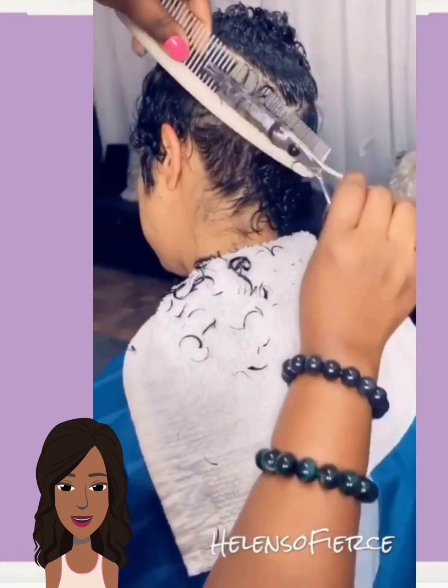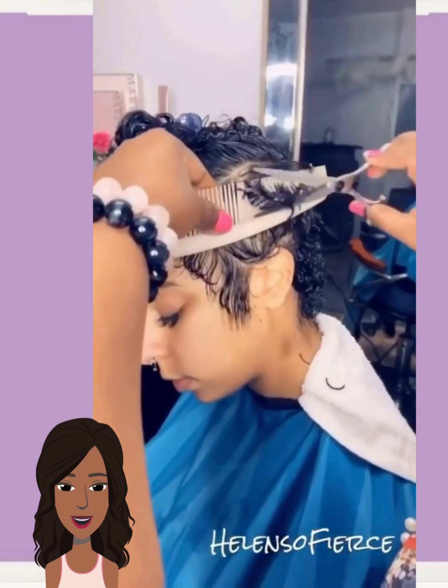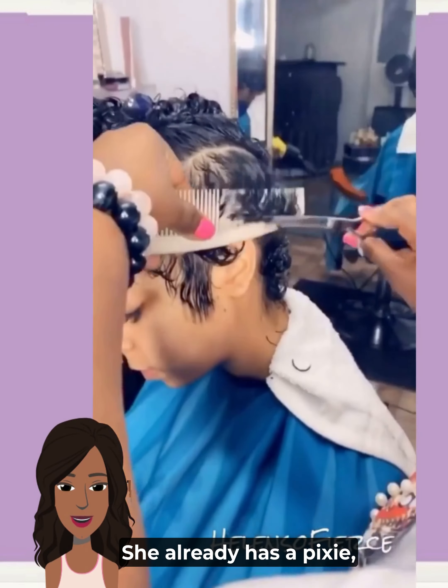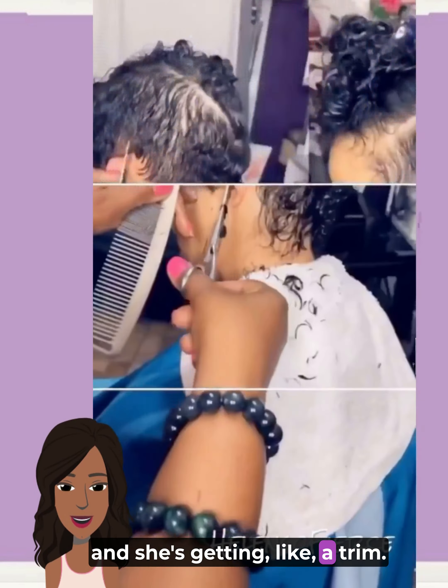And then we have another hair transformation. It looks like she's just in for a cut refresh — she already has a pixie and she's getting a trim.